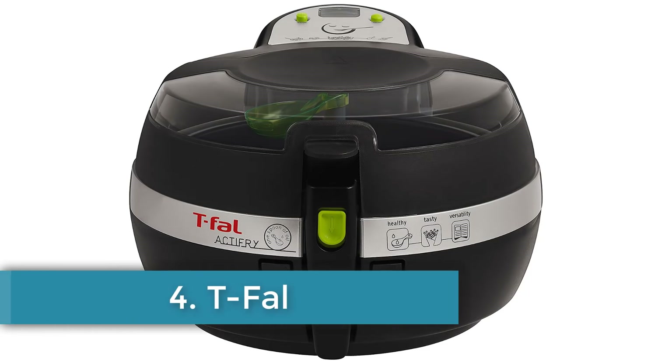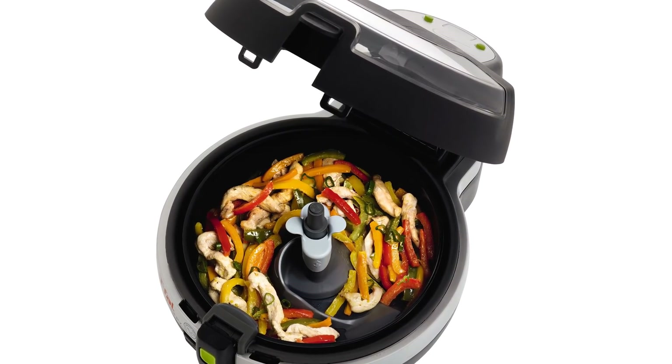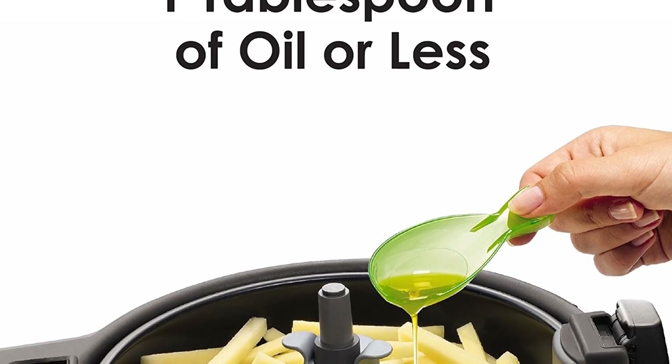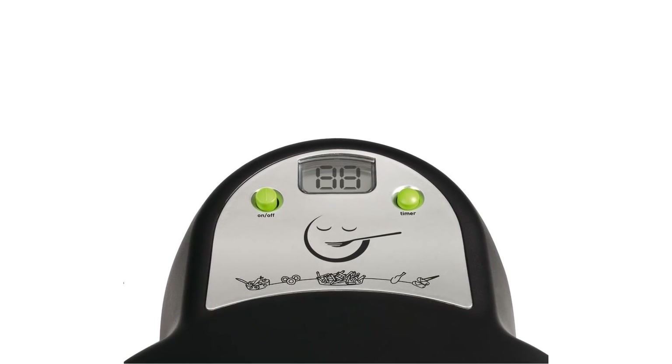Next, number 4: the T-Fal Air Fryer. The T-Fal air fryer is capable of cooking all of your preferred fried food. Comparing it to other machines on this list, you might notice this product offers the perfect balance between efficiency and price. Featuring a 1kg food capacity, T-Fal comes up with one of the best fryers to consider buying.